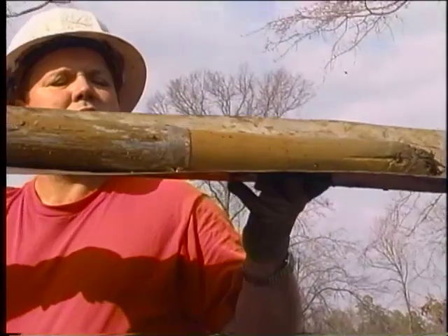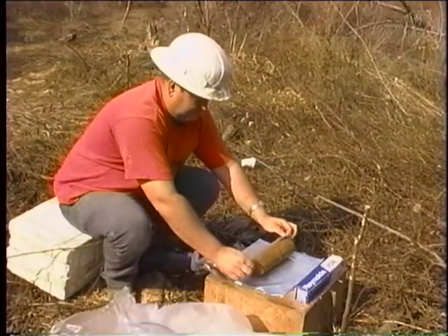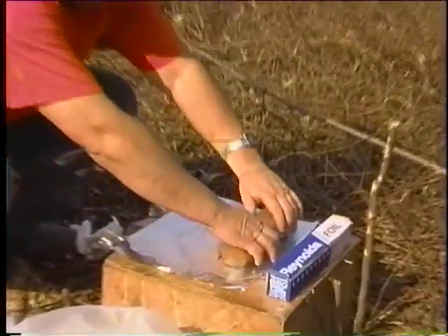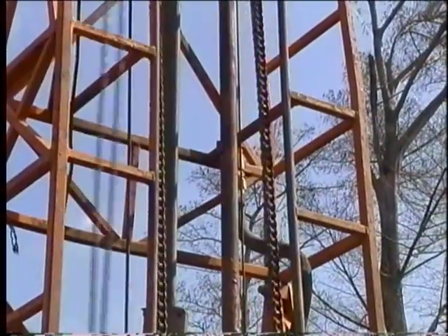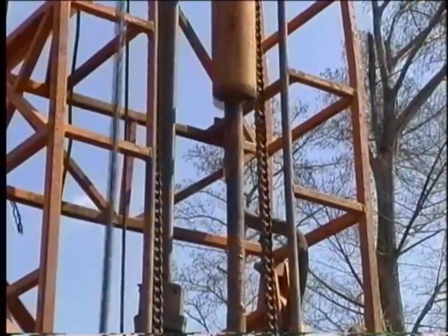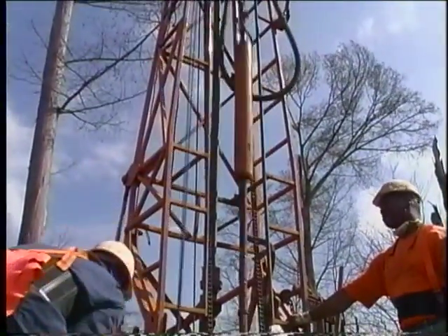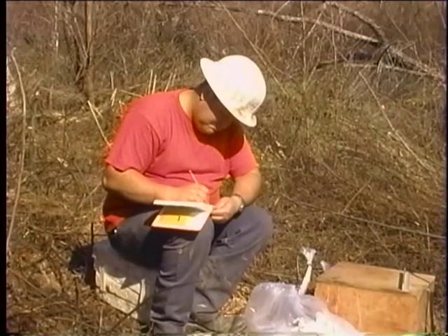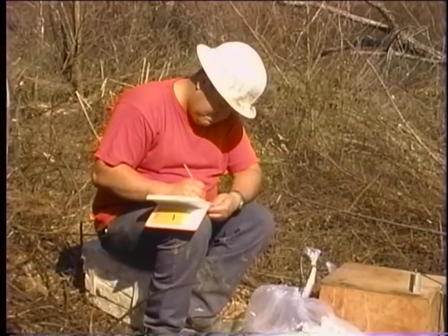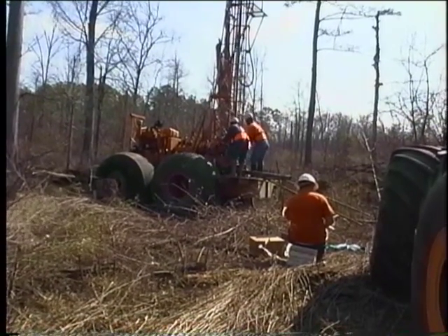Shelby tubes are used to retrieve undisturbed soil samples. These samples are extracted and carefully packaged for shipment to the laboratory. When dense materials are encountered, standard penetration tests, or SPTs, are conducted. Penetration soundings involve driving a steel rod into the soil to determine the resistance in blows per foot. Boring logs are manually kept in the field to record depth of sample, visual classification, and SPT or pocket penetrometer strength.